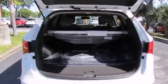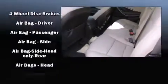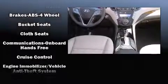Hyundai prioritized practicality, efficiency, and style by including delay off headlights, a rear window wiper, a trip computer, heated seats, and air conditioning. Hyundai ensures the safety and security of its passengers with equipment such as dual front impact airbags and head curtain airbags.